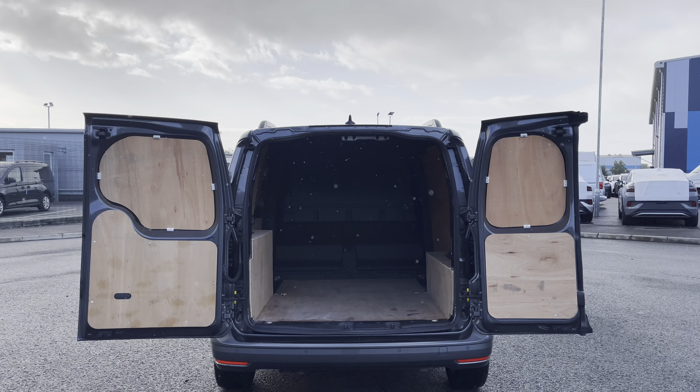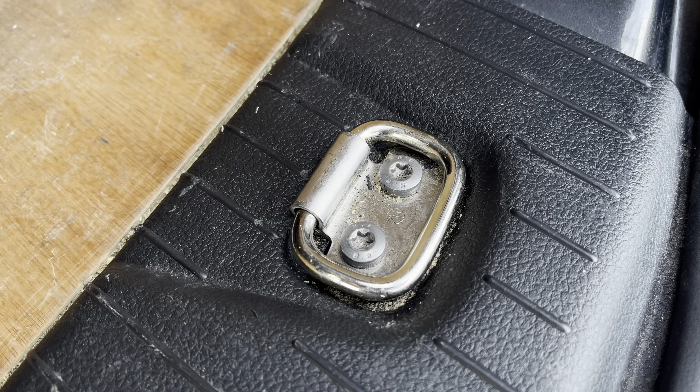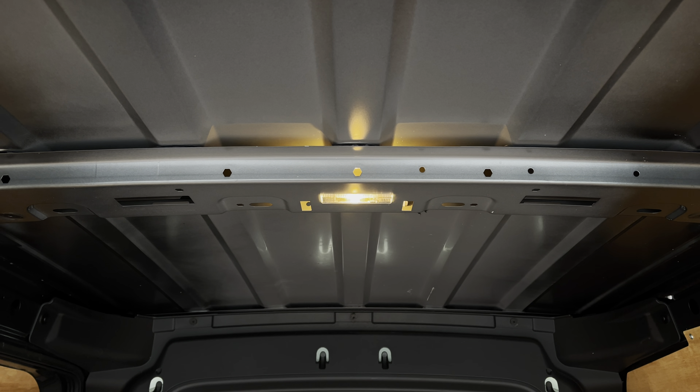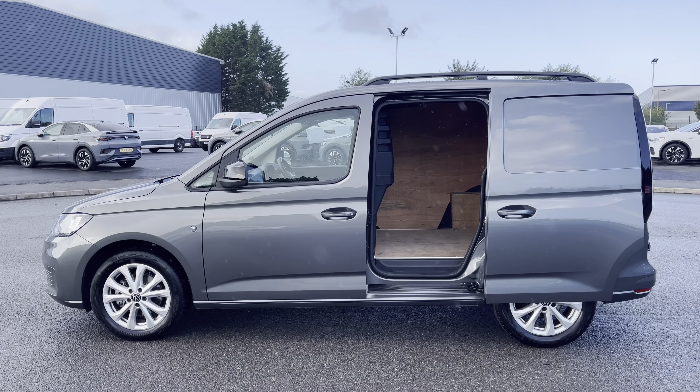Opening up the barn doors will reveal a very spacious ply-lined interior. This comes complete with lashing rings around the edges for load restraints, and LED lighting in the ceiling for added visibility. You'll also benefit from a sliding panel door, providing easy access into the load area.